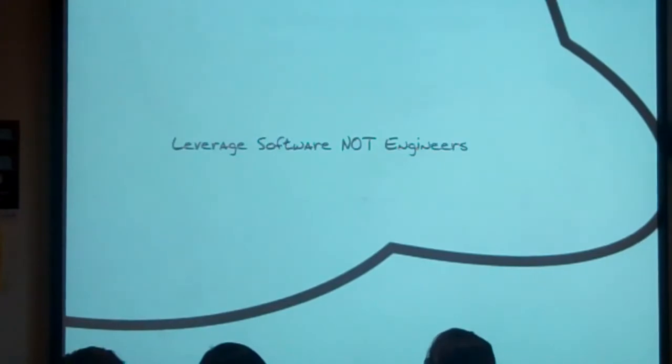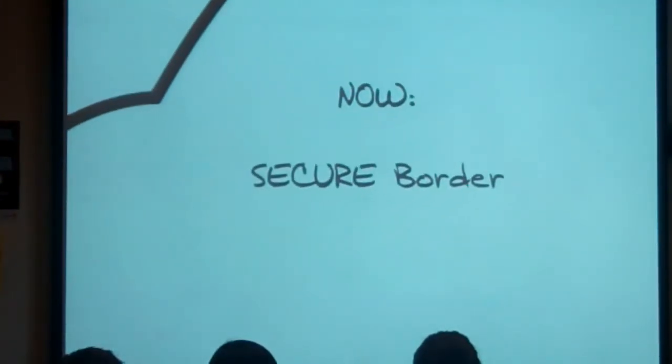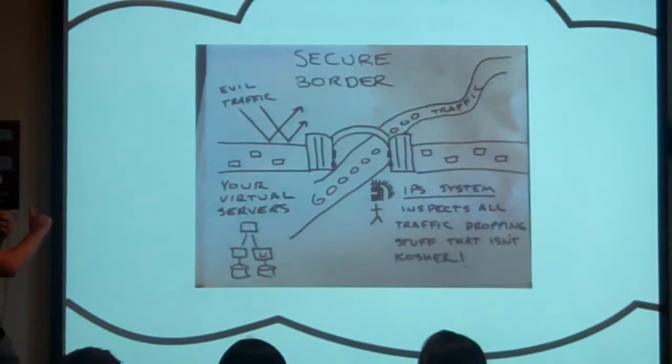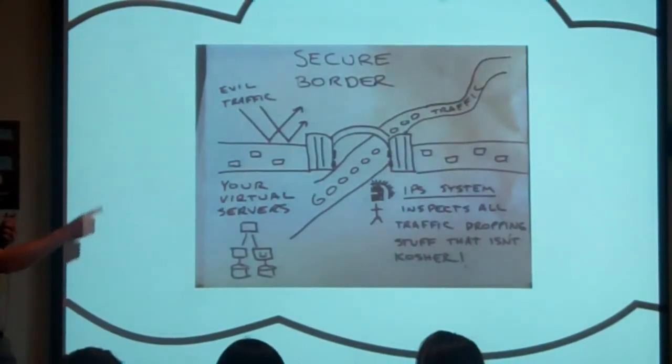Our approach is to leverage software which scales into engineers and using managed services. Security tools we have now: the secure border product. What we want to do in the future — here's the graph. This is what our secure border actually looks like: bouncing bad traffic off, letting the good traffic through.